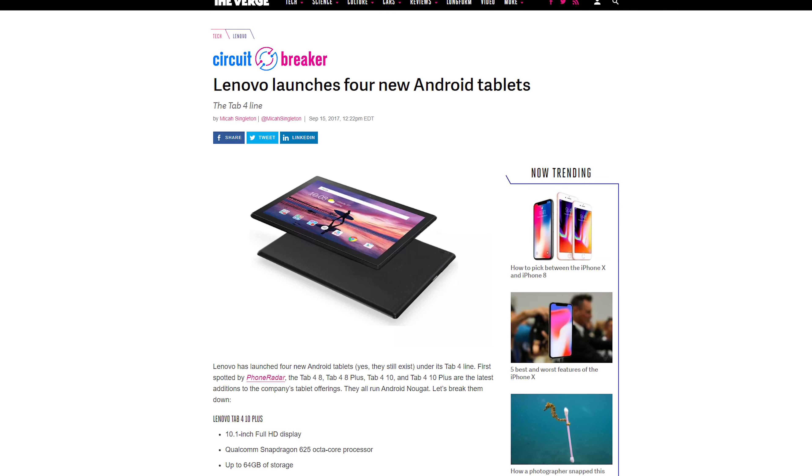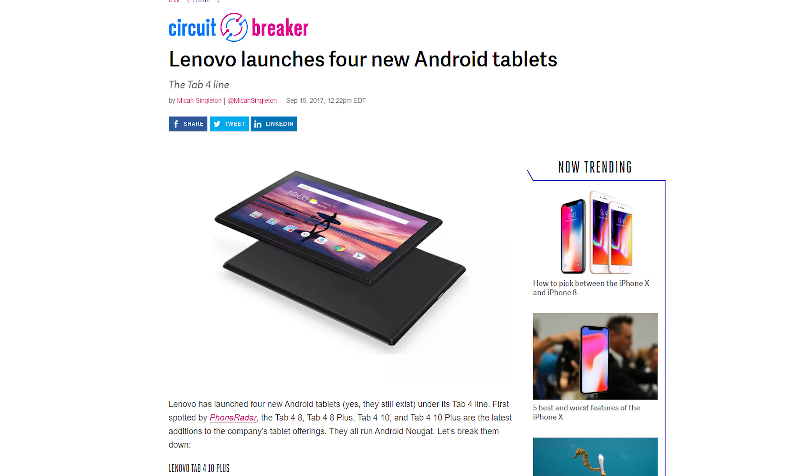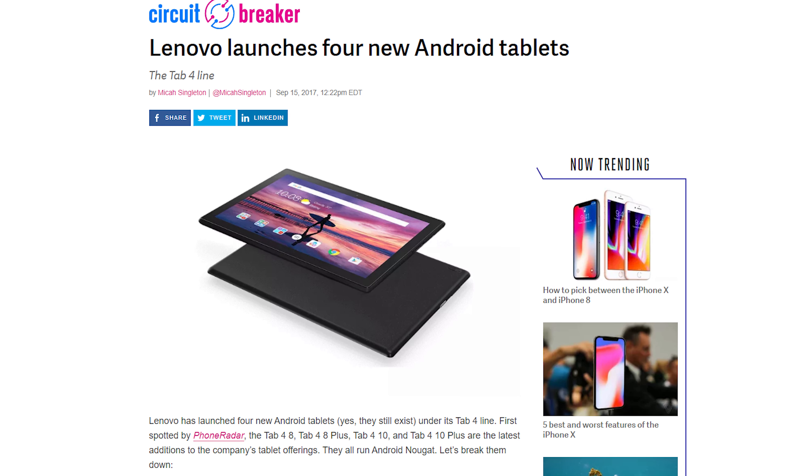Lenovo wants you to know Android tablets are still a thing. They've launched the Tab 4 series, all running Android Nougat, even though Android 8.0 Oreo is out. But tablets are still cool — they work with Netflix.